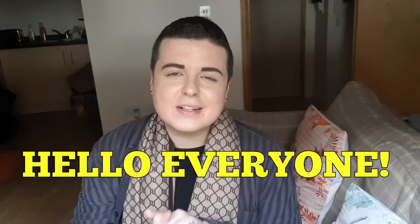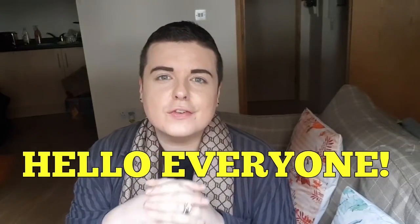Hi guys and welcome back to my channel. Thank you for joining me on this video. I hope you're all really well. This is a huge haul - a mixture of shops. I've got Matalan, TK Maxx, all sorts of bits and bobs, Asda, stuff like that.